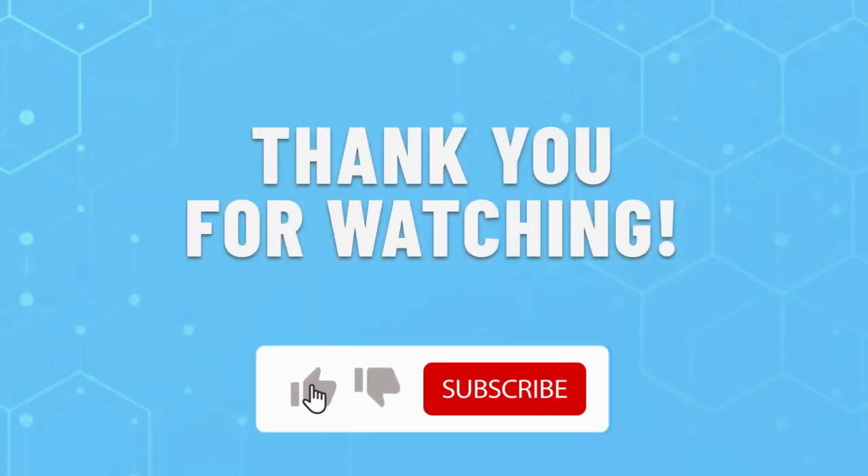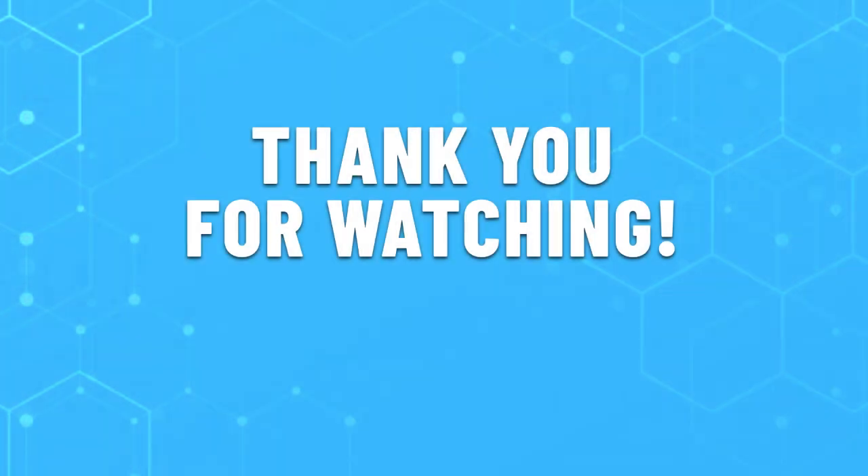Thank you for watching this video. Leave a like if this helped you choose the best home theater system for you. If you have any questions, do leave them in the comments below and subscribe for more content like this. Hope you have a great day.